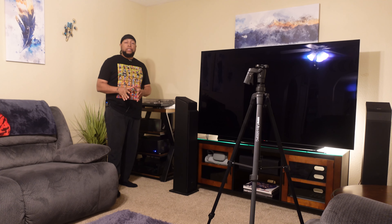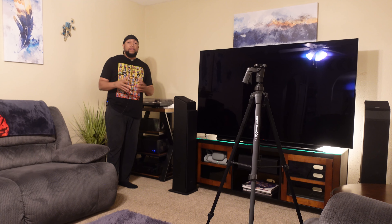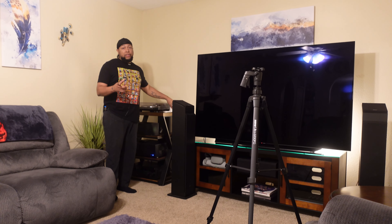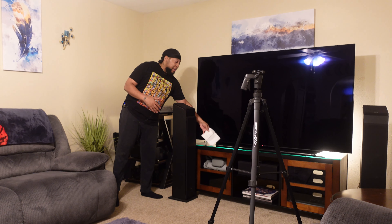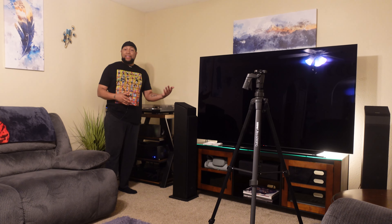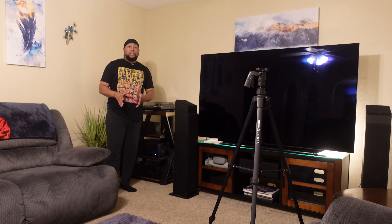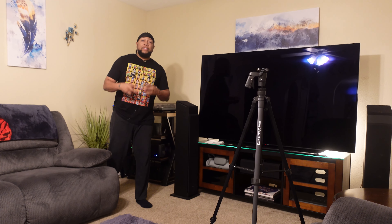I want to talk to you guys and have some really good talking points today. For you experienced vets out there, let me know if you have any opinions or something to offer to the discussion — talk about it down below and we can discuss. This is not going to get a million views on YouTube because this is not a new TV. It's a TV I've had over a year. It's tried and true. I've made several videos talking about it before, but I want to make another one.